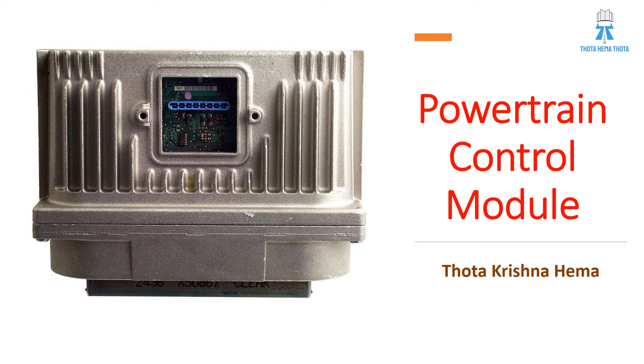Hey, hi, welcome back to the series of automotive sessions. I am Dr. Krishna Hema, your automotive expert. So today we would like to discuss about the powertrain control module or PCM. This video is made as a part of March motor videos. So let us get into the topic in the further slides.